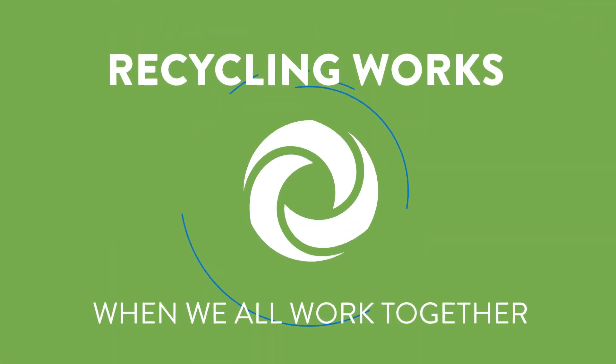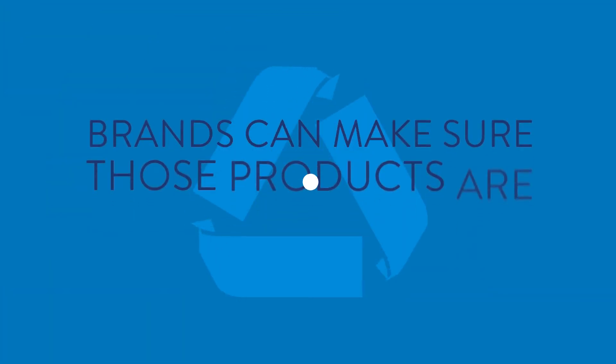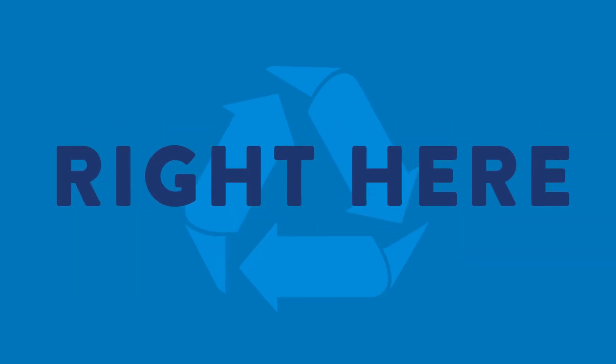Recycling works when we all work together. Consumers can put plastic products in the bin, and brands can make sure those products are recyclable right here, right now.